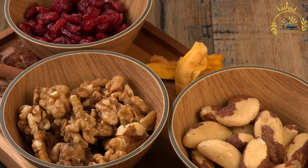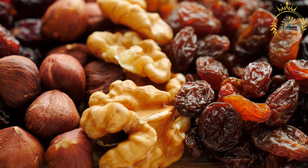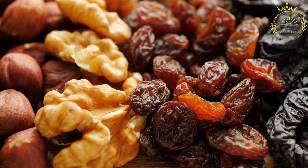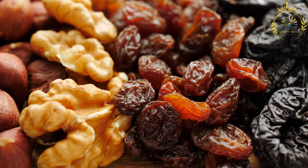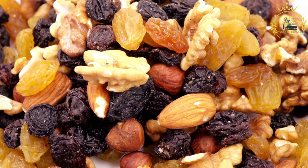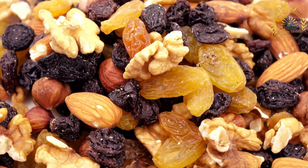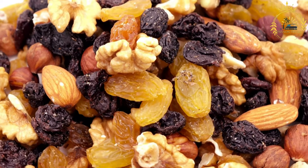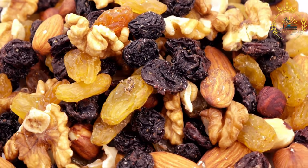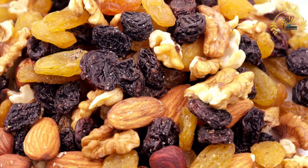Combine the dry ingredients: In a separate bowl, sift together the flour, baking powder, baking soda, spices, and a pinch of salt. Gradually add the dry ingredients to the wet ingredients, mixing until well combined. Fold in the soaked dried fruits and, if desired, the slivered almonds or chopped walnuts. Pour the batter into the prepared cake pan and smooth the top. Bake for about 1.5 to 2 hours, or until a toothpick inserted into the center comes out clean. Allow the Bolo Pretu to cool in the pan before transferring to a wire rack to cool completely.